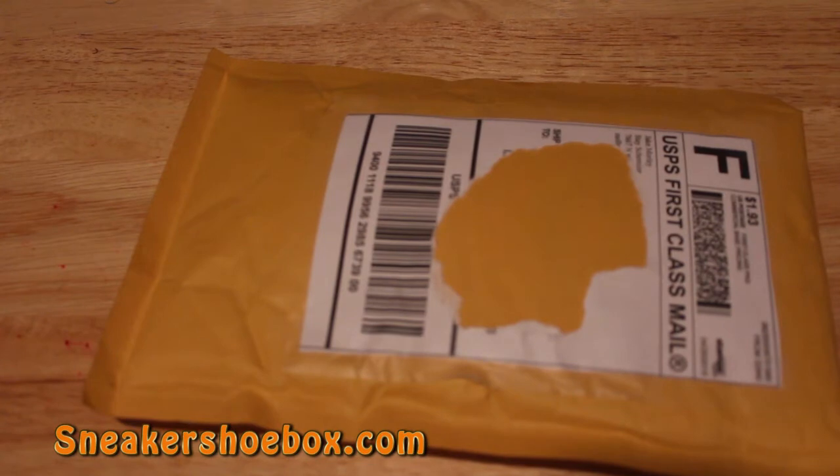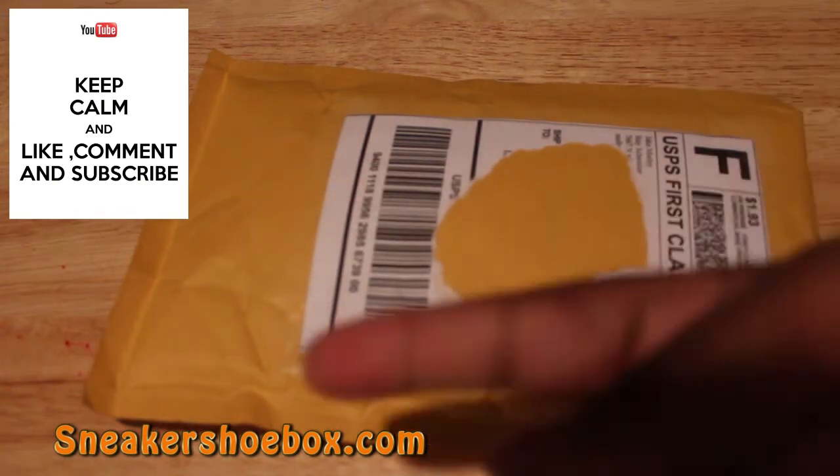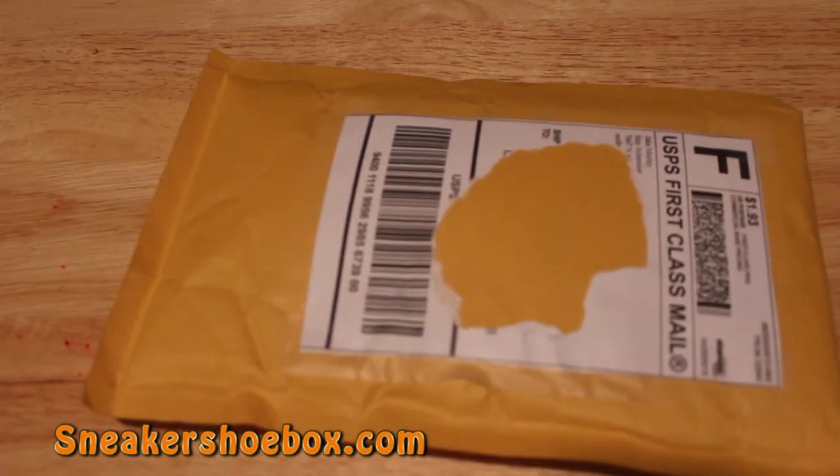What up everybody, it's your boy, the Sneaker Head in the house, coming with a very quick sneaker unbagging. Before we get started, please hit that thumbs up, comment, subscribe — it truly goes a long way. I'm gonna make this very quick. Pardon if the lighting is bad — I was going outside literally five minutes ago and the skies just opened up and it is pouring super hard, even though it was sunny all day.